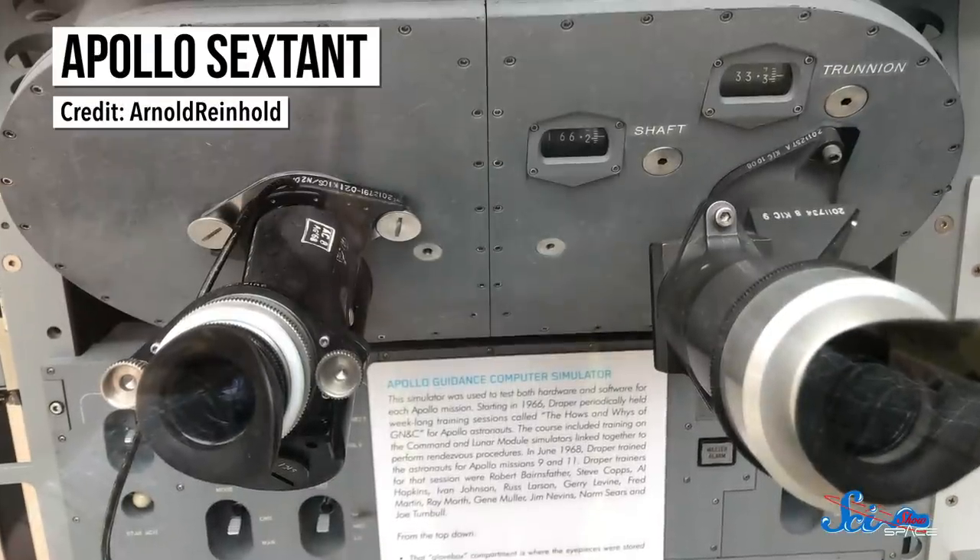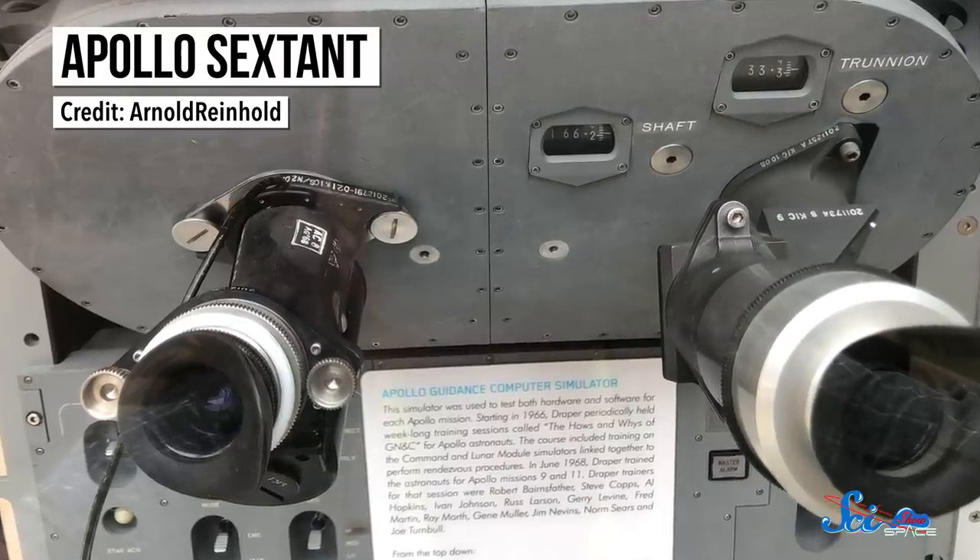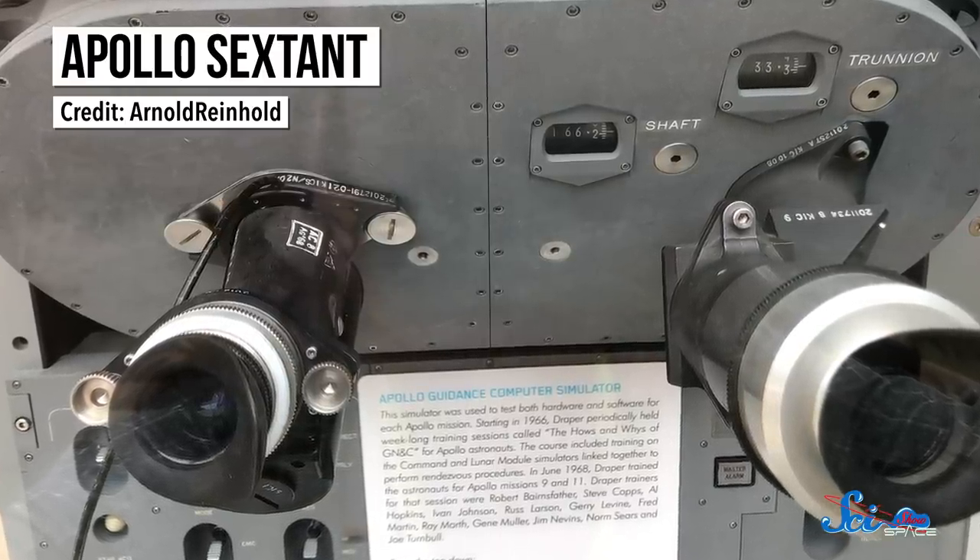The Apollo sextant worked basically the same way, but it was souped up for the space age. It lived on the top of the command module — the part of the spacecraft that held the crew — and the astronauts operated it from inside. It still had crosshairs like an old-timey sextant, but in space there's no horizon. So astronauts had to align the sextant with a set of stars with known positions that NASA used as a reference.